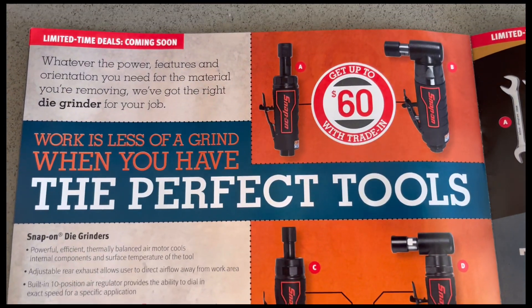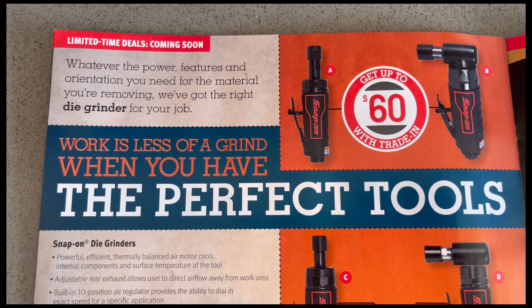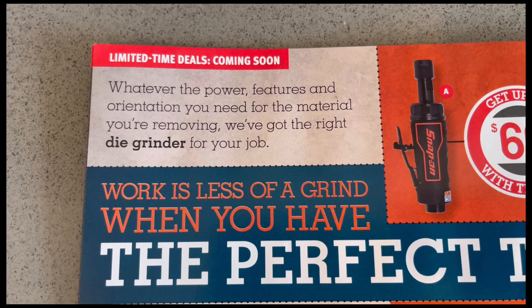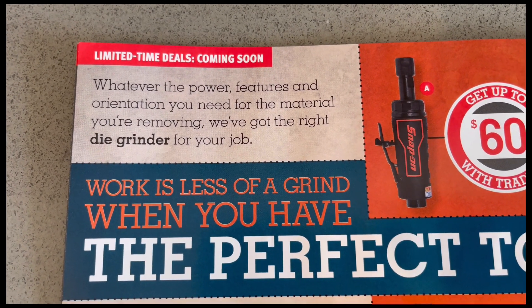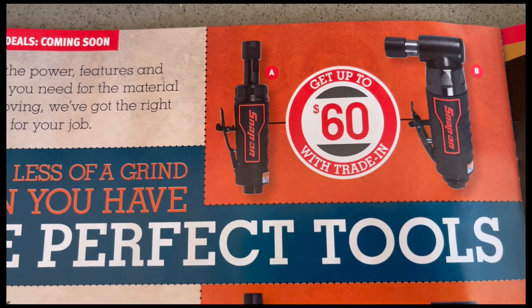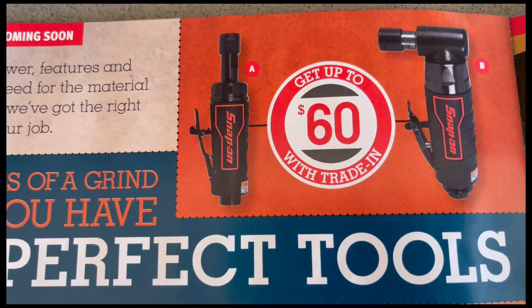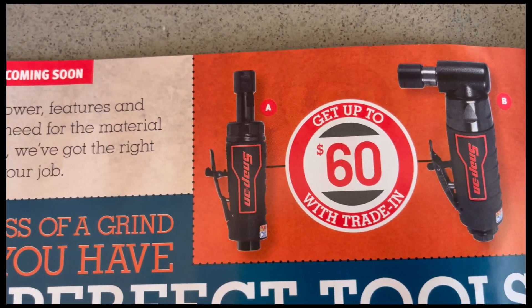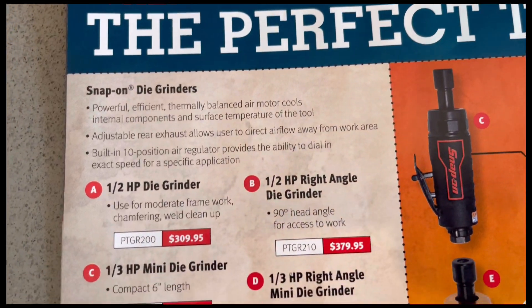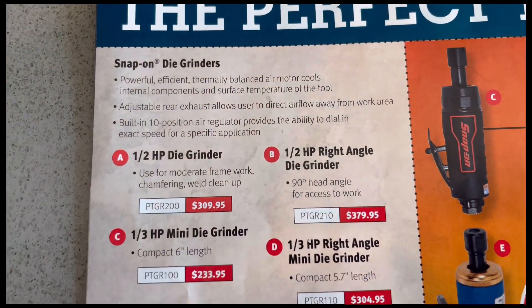Next page has limited time deals. Whatever the power, features, and orientation you need for the material you're moving, they've got the right die grinder for the job. You can get up to $60 back with trade-in on the Snap-on die grinders.